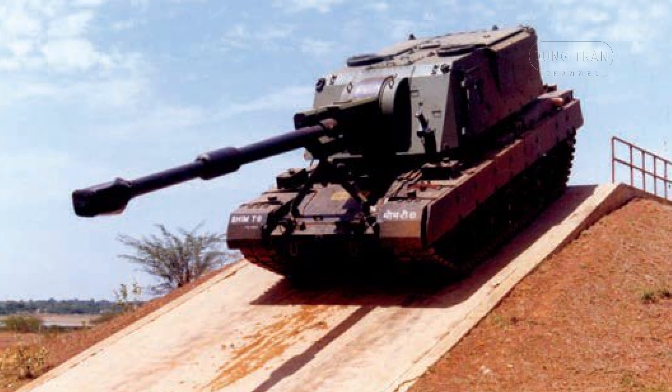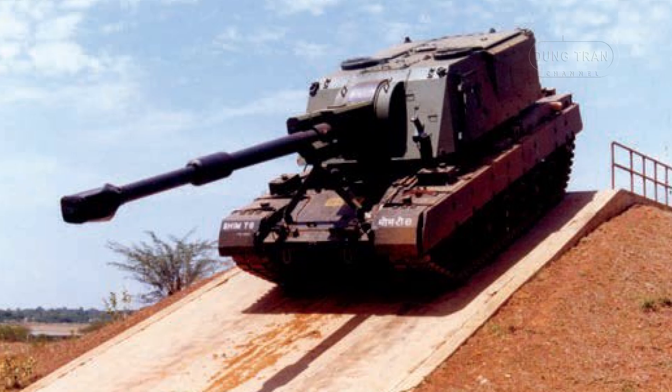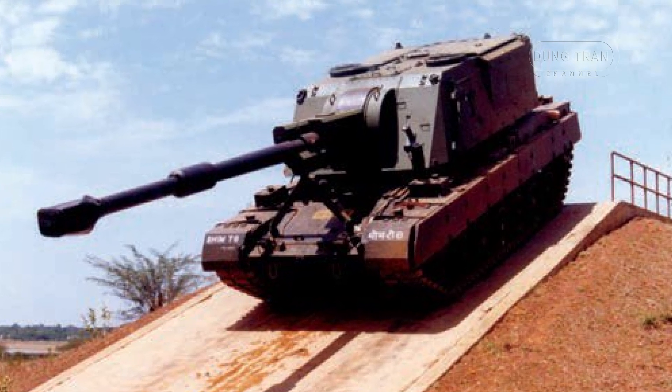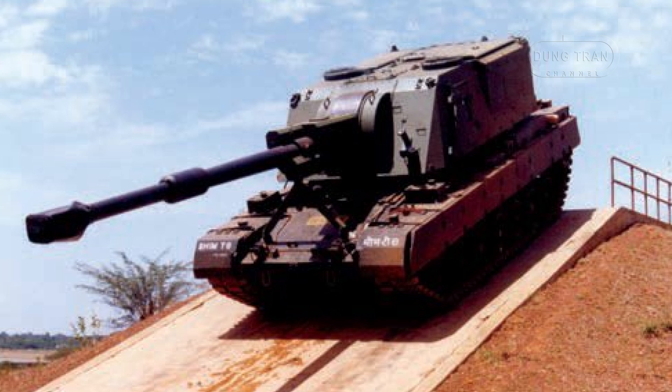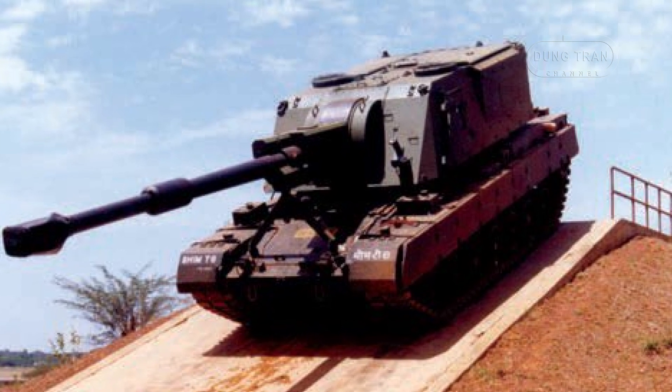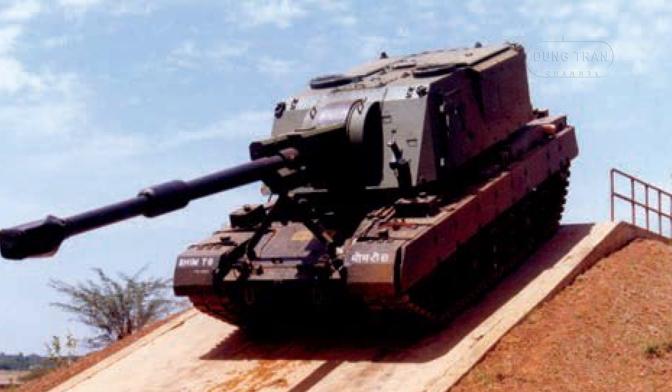The BEAM turret system is powered by a turret-mounted auxiliary power unit. This unit powers all the onboard systems, ensuring that the BEAM remains operational even if its main engine is disabled.